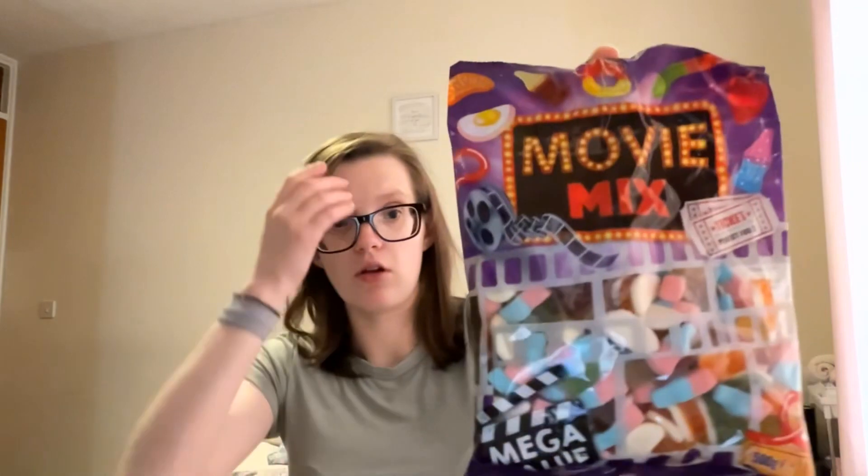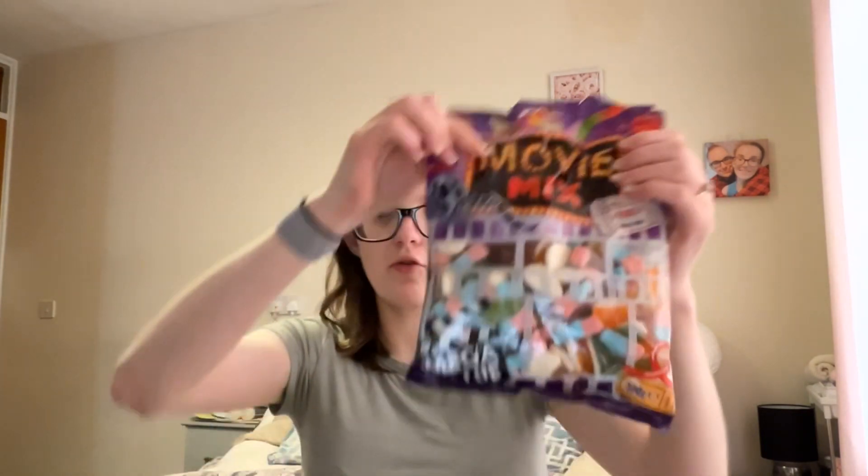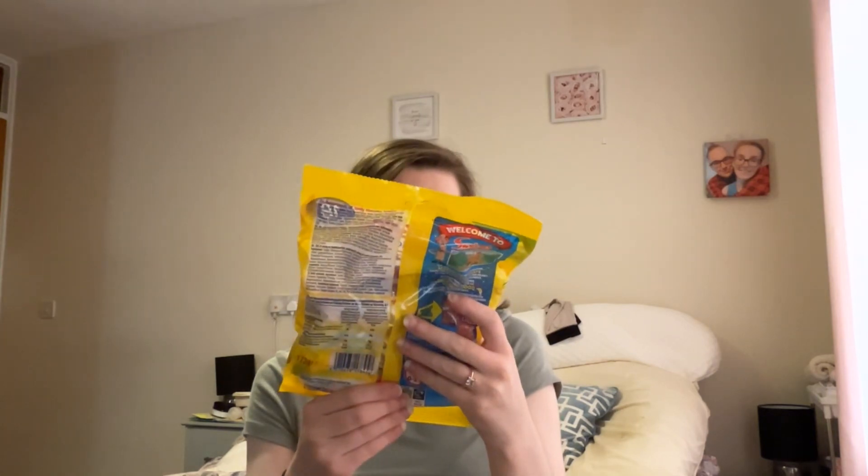I've also got sweets for my gender reveal, which will be not long after this video. From B&M I picked up the Movie Mix mega value pack — 500 grams for £2 — which is going to be used for my sweet cones. It's got all sorts in there: bottles, love hearts, strawberry laces, cola bottles — a great mixture. I also got Refreshers, Drumsticks, and Love Hearts for party bags, and those were £1. Bargain!